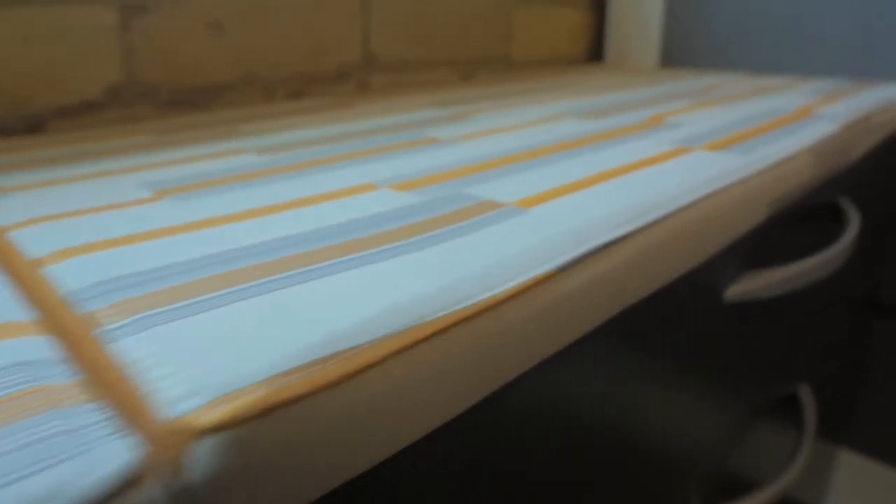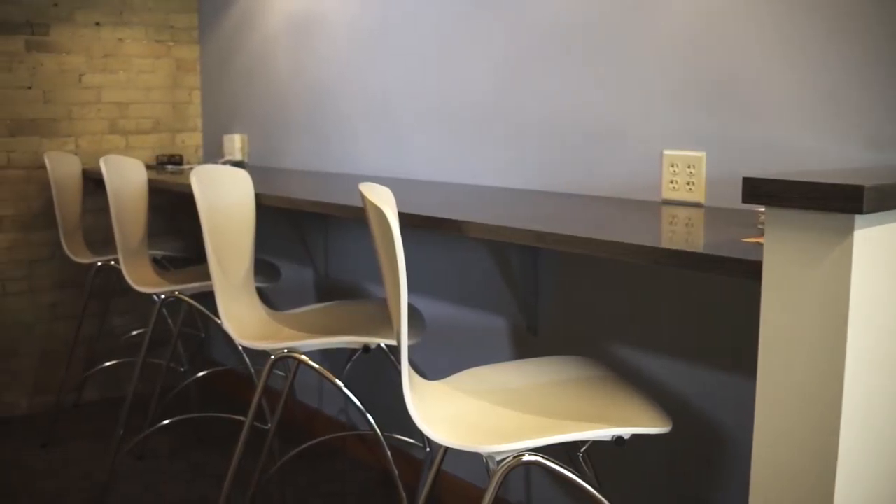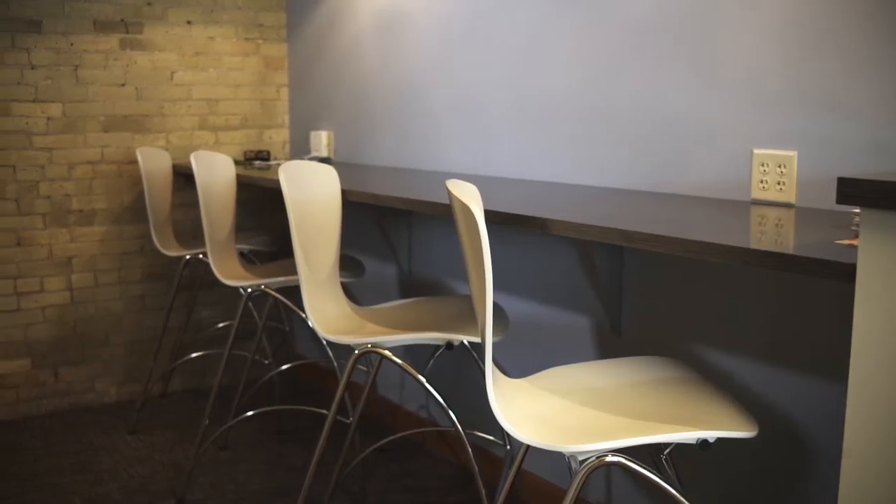From there it moved into picking the colors, the decors, the fabrics, the paint colors, and all that. Everything from the lighting to the countertops that we've installed — they were there every step of the way to help us.